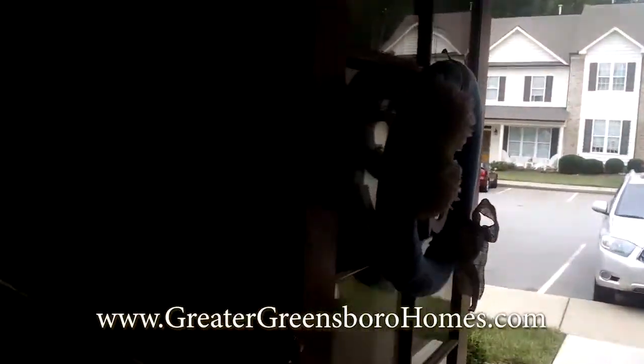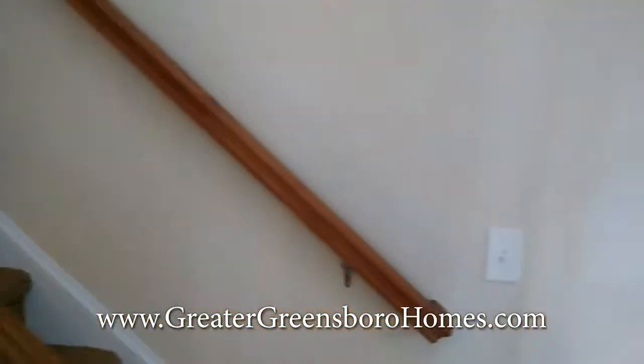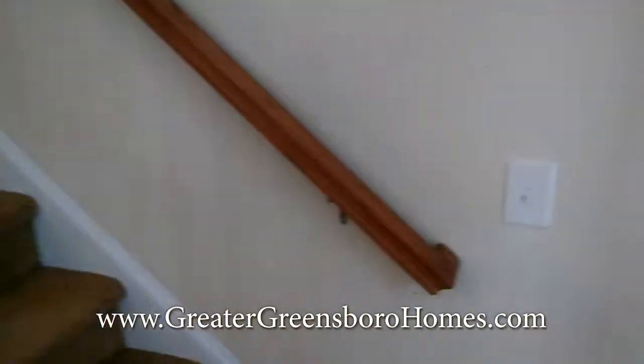Let's go check out the rest of the stairs. Like I said, this was built in 2012, so it's been hardly lived in.